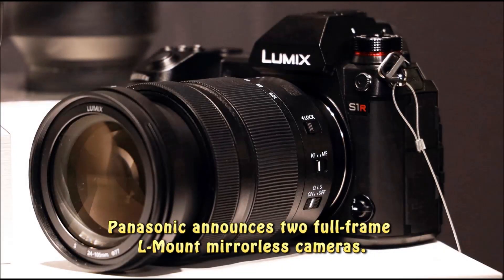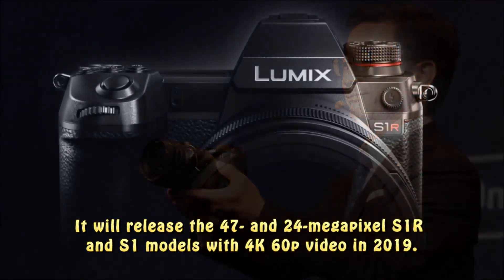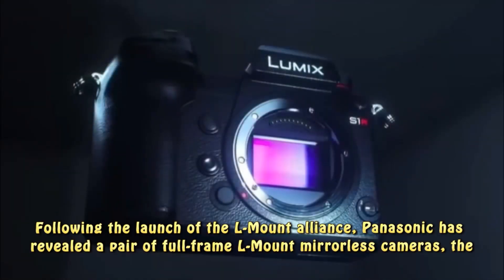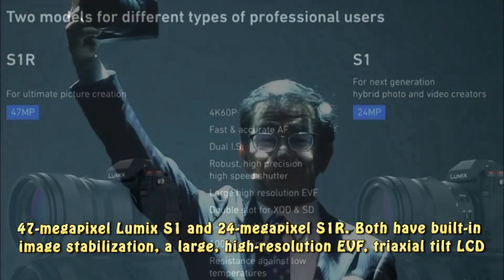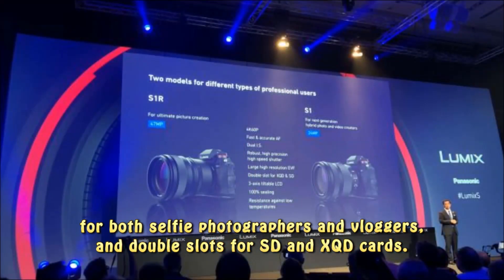Panasonic announces two full-frame L-mount mirrorless cameras. It will release the 47-megapixel S1R and 24-megapixel S1 models with 4K 60p video in 2019. Following the launch of the L-mount alliance, Panasonic has revealed both cameras feature built-in image stabilization, a large high-resolution EVF, a triaxial tilt LCD for selfie photographers and vloggers, and dual slots for SD and XQD cards.